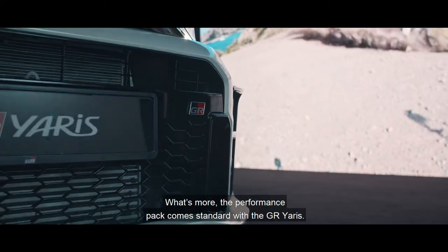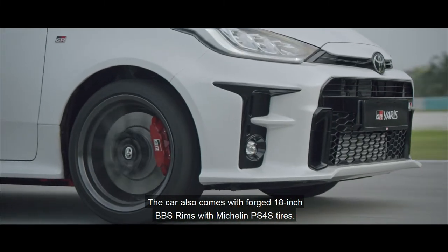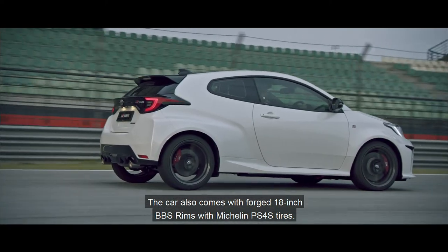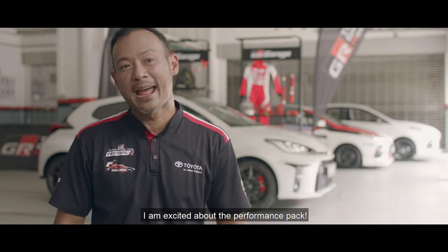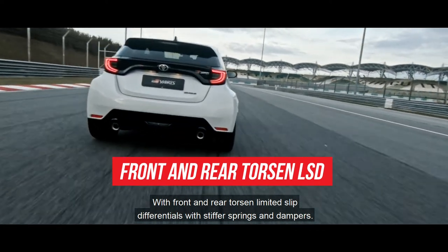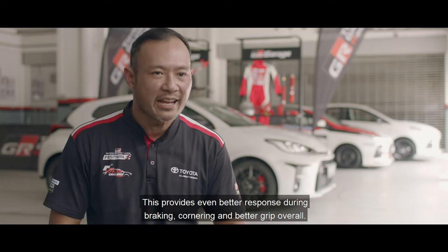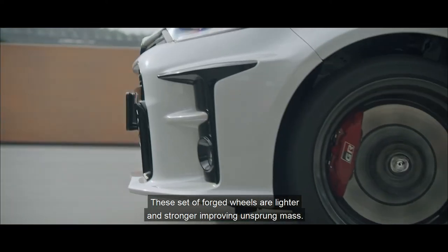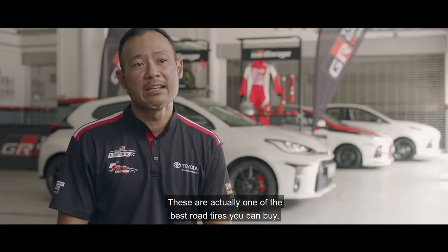The performance pack comes standard with the GR Yaris. The car also comes with forged 18-inch BBS rims with Michelin PS4 tires. I'm excited about the performance pack with front and rear Torsen limited-slip differentials with stiffer springs and dampers. This provides even better response during braking, cornering, and better grip overall. These forged wheels are lighter and stronger, improving unsprung mass. These are actually one of the best road tires you can buy.